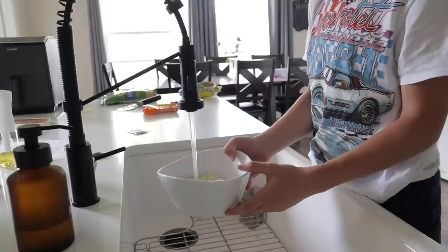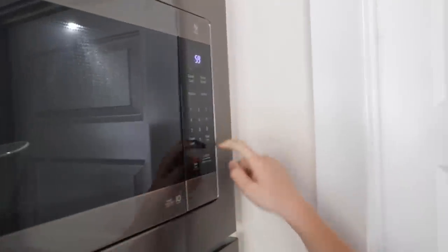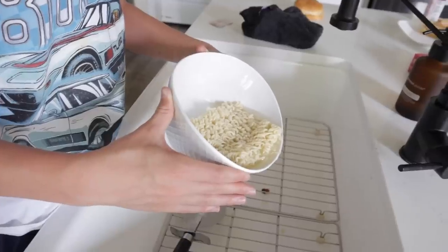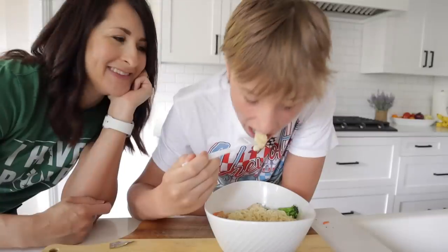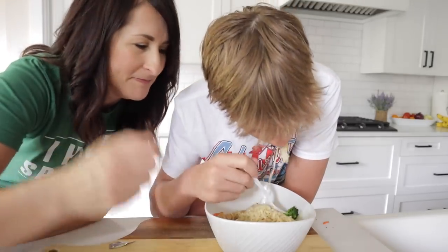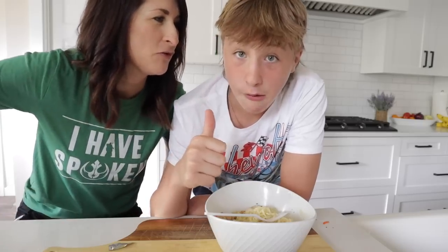While that's cooking, cook up your ramen noodles like you always do. Then drain your ramen noodles, throw on the chicken and veggies, mix it up, and season as you wish. That is a healthy and easy way to doctor up your ramen noodles. That was yummy. Now go clean your room.